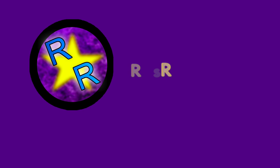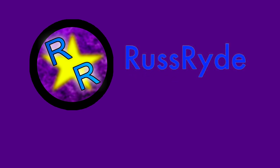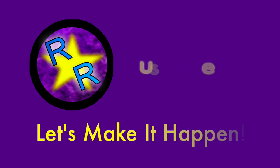Hi everyone, Russ Ride here, welcome back to the channel. Have you ever thought of another way that you could increase your tips? Drive smoothly. That's right, it's all in the smooth driving.